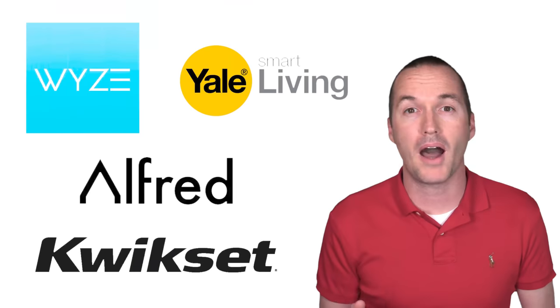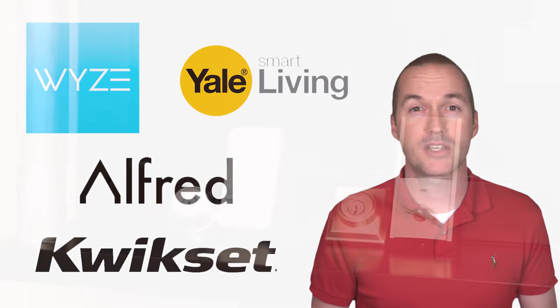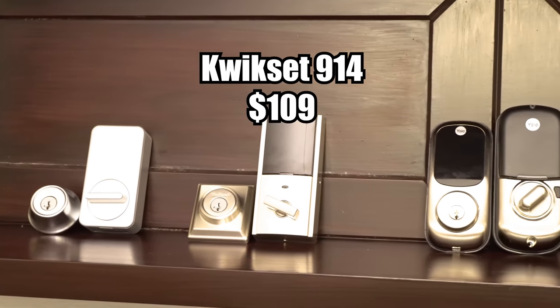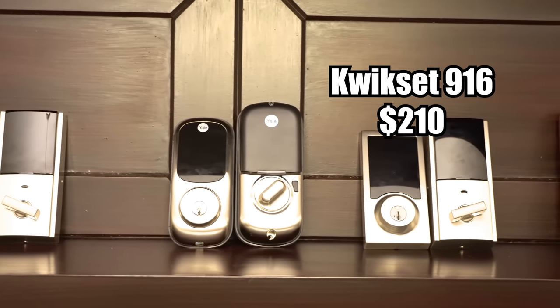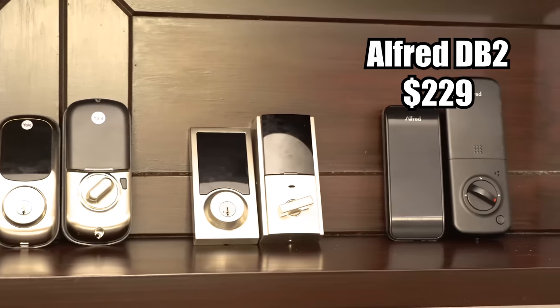I'm going to test out five of the most popular and anticipated smart locks on the market. From least expensive to most expensive, we've got the $89 Wyze Lock, the $109 Kwikset 914, the $190 Yale Assure, the $210 Kwikset SmartCode 916, and last, the $229 Alfred Locks DB2.